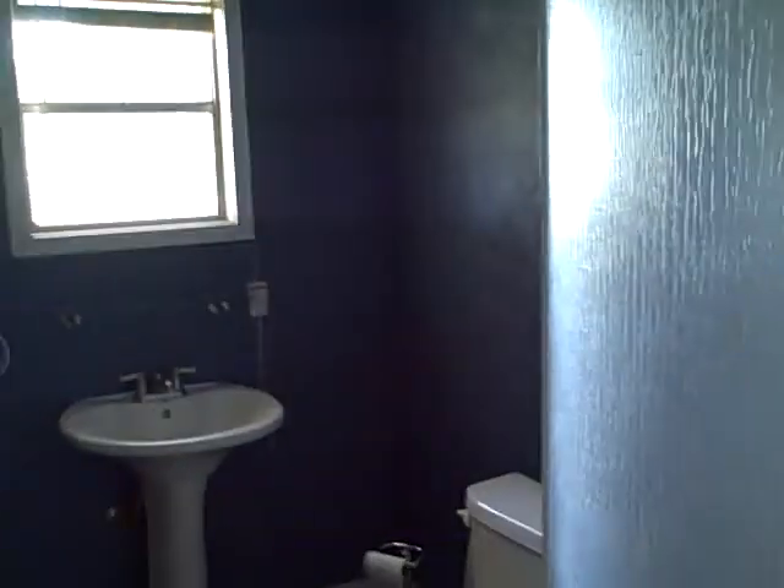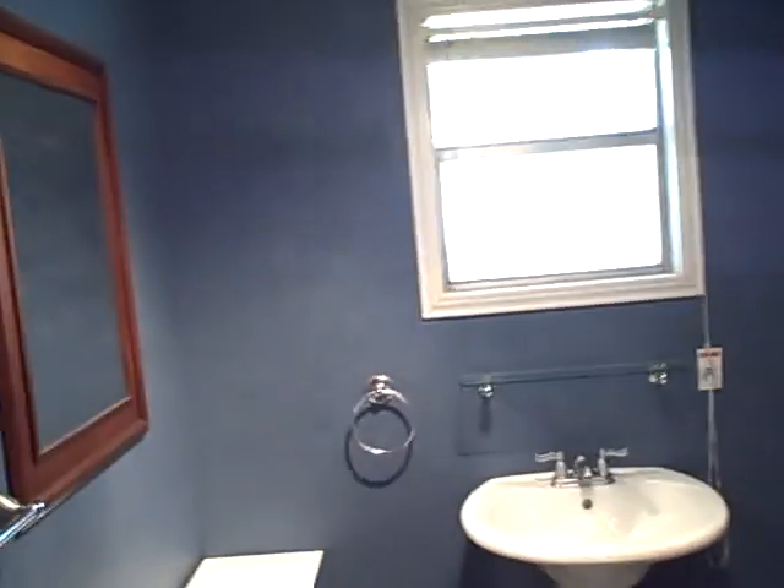Here is the three quarter bath with the corner shower. It's a neat, modern looking bathroom.